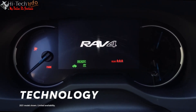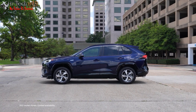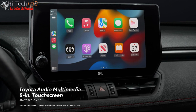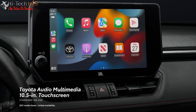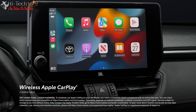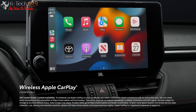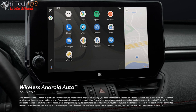RAV4 Prime doesn't limit the use of cutting-edge technology to its powertrain — there's as much tech to be found inside as out. The all-new Toyota Audio Multimedia system is accessed through a larger 8-inch touchscreen in SE, and a 10.5-inch touchscreen in XSE — the largest ever offered in a RAV4. Toyota's latest Audio Multimedia platform includes standard wireless compatibility for Apple CarPlay, connecting drivers to apps on their iPhone including maps, messages, podcasts, and music subscriptions. Wireless Android Auto compatibility makes it easy to stay connected to Android devices as well.